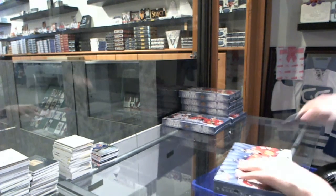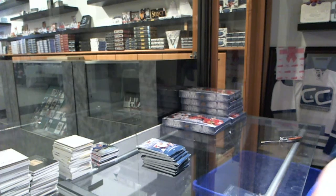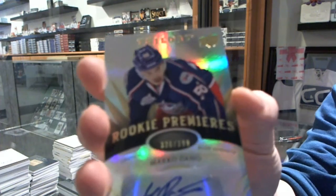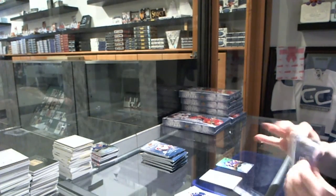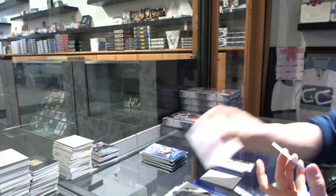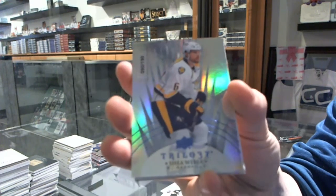Box 3. We've got a Level 2 rookie autograph number to $399 for the Columbus Blue Jackets, Marco Dano. We've got a Triptychs jersey number to $600 for the Philadelphia Flyers, Jeremy Roenick. We've got a Triptychs jersey number to $400 for the Detroit Red Wings, Steve Eisenman. We've got a Radiance Blue parallel number to $190 for the Nashville Predators, Shea Weber.